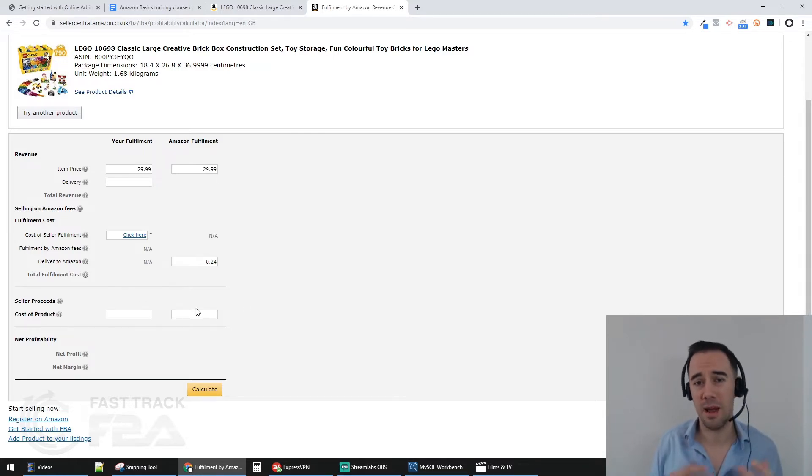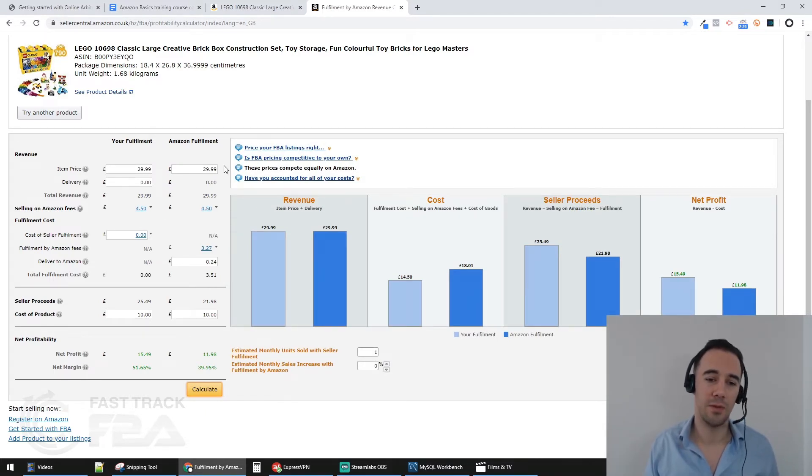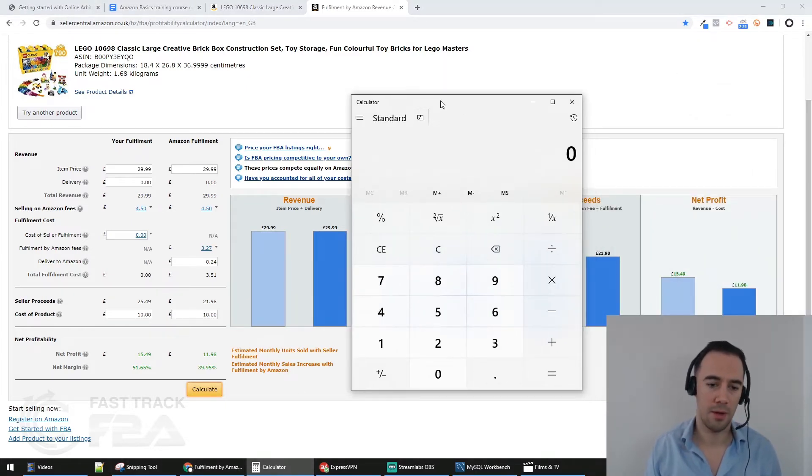Finally, you put in the cost of the product. Let's say I can buy this product today for £10. I click calculate, and it tells me: if I sell it for £29.99, buy it for £10, and it costs me 24p to ship to Amazon, I'm making £11.98 net profit with a margin of 39.95%. But note that the margin shown isn't the ROI.